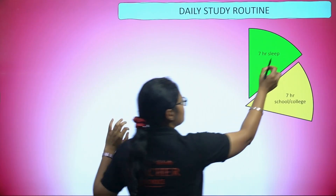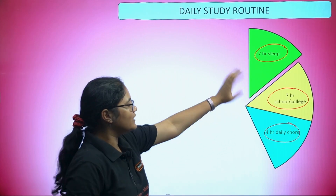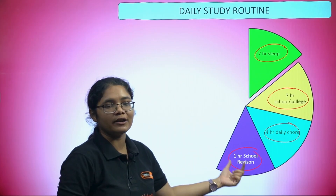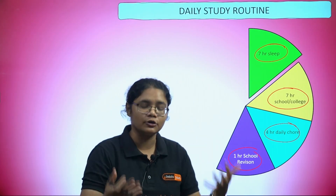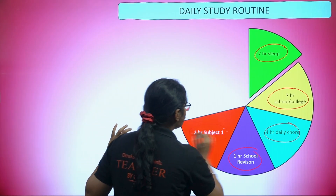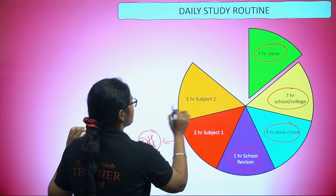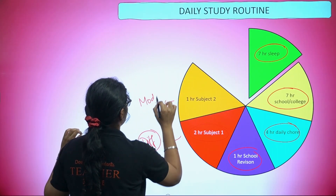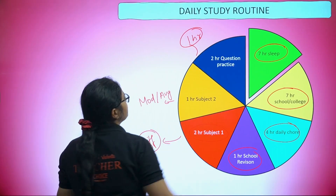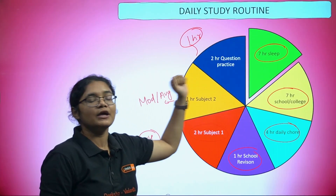Now, what should be your daily study routine? Spend seven hours for sleeping, seven hours for college, and four hours for daily coaching — that accounts to almost 19 hours, leaving you with five hours for self-study. First, do school or college revision so you don't create any backlogs. Then give two hours to your most difficult subject, one hour to a moderate or average subject, and one to two hours for question practice depending on how much time you have left.